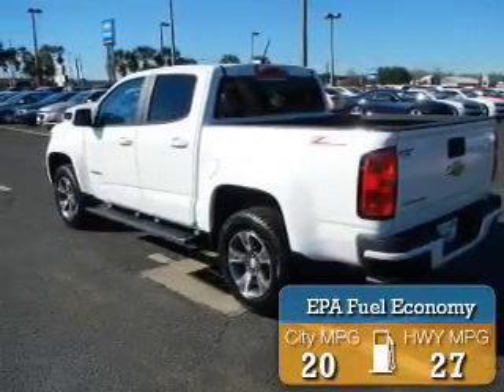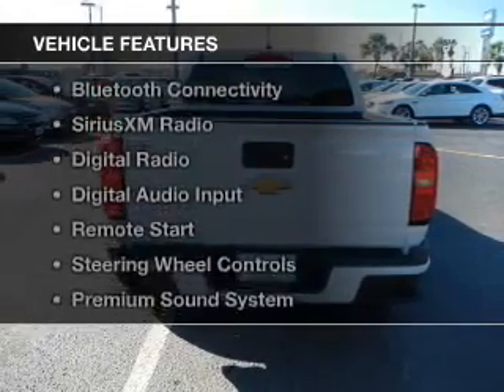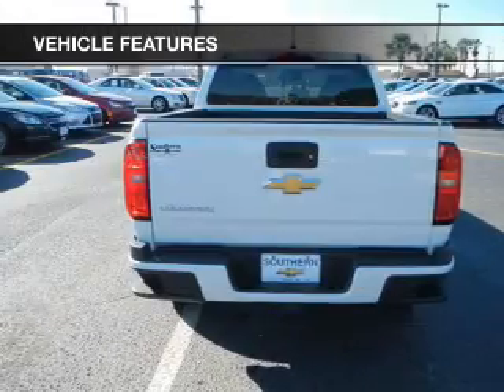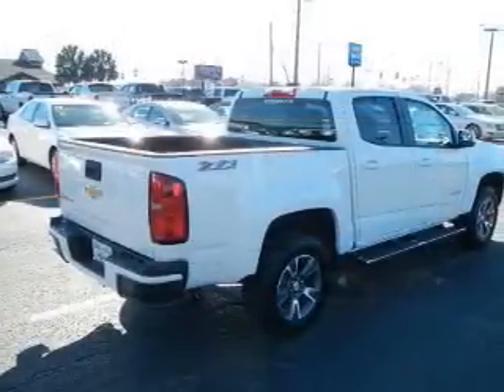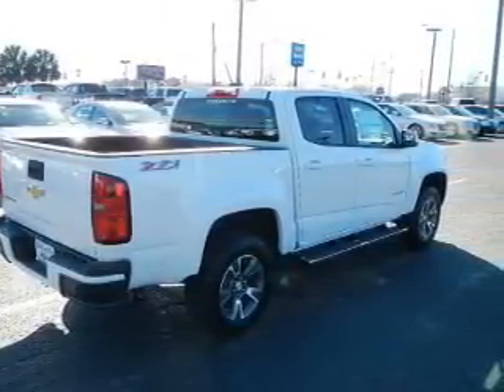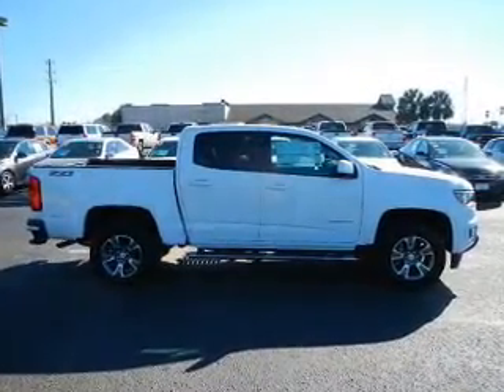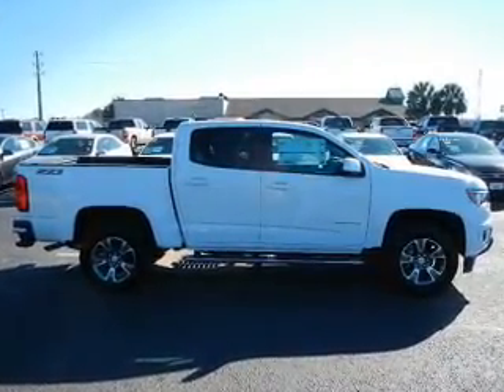Great fuel efficiency saves you money by requiring fewer trips to the gas station. The features include internet connectivity, heated seats, Bluetooth connectivity, Sirius XM satellite radio, digital radio, digital audio input, remote start, steering wheel controls, a premium sound system, and aluminum rims.